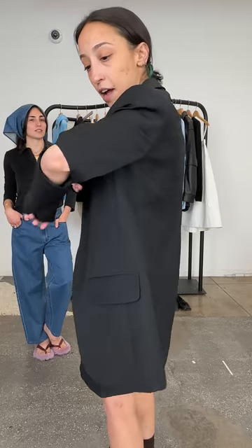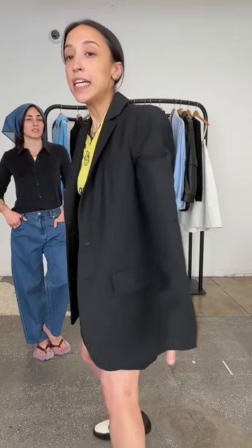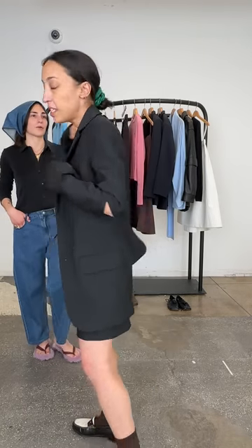I'm wearing the Marlin blazer in black — this is the one with the elbows cut out. This is a double zero, my size. I'm wearing it with the fluid suiting skirt in black from spring 22, which goes to show we're very focused on creating pieces that really live in your wardrobe for a long time.